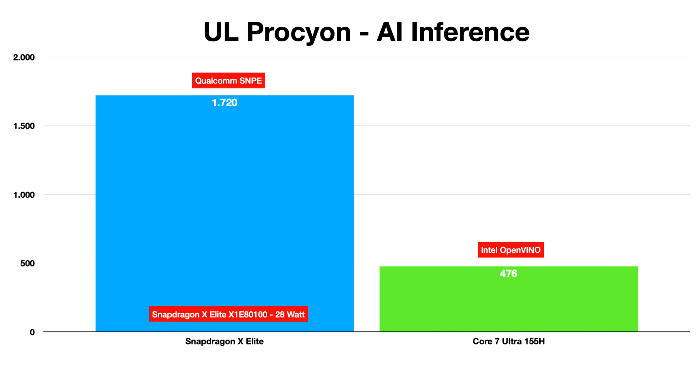There are three tests that highlight the performance of the key components of the SoCs: CPU, iGPU, and NPU. A Microsoft Visual Studio Code compile test sees the Snapdragon X Elite, with its 12-core CPU, finish the test in 37 seconds, compared to 54 seconds by the Core Ultra 7 155H with its 6P plus 8E plus 2LP CPU configuration.